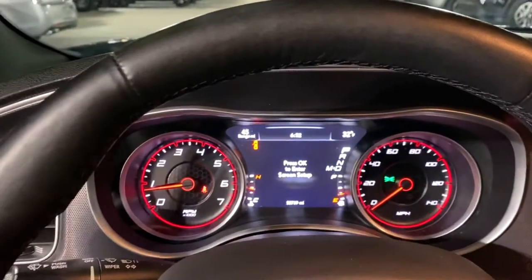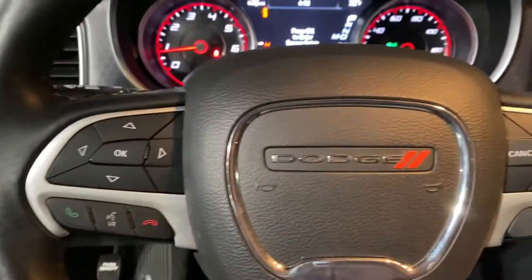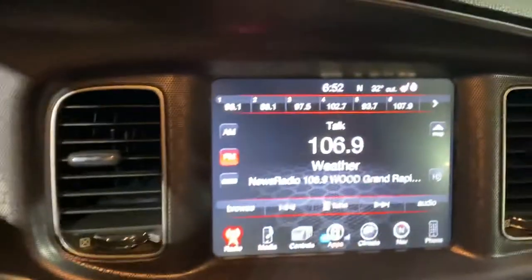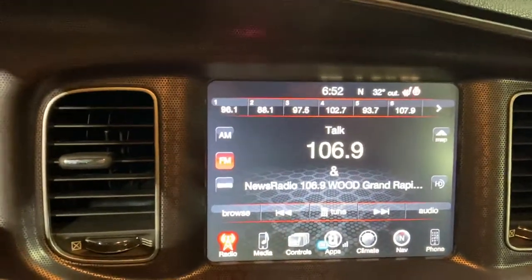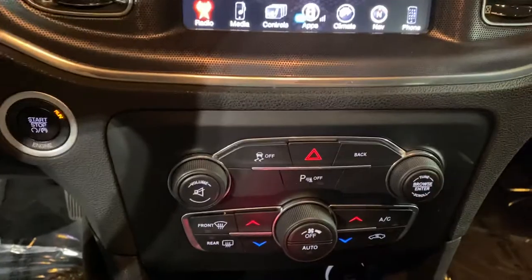We have the instrument cluster which is fully customizable, Bluetooth hands-free calling, voice recognition, cruise control. We got the large touchscreen with navigation and heated seats, dual zone climate control. This thing is priced perfectly in the live market.